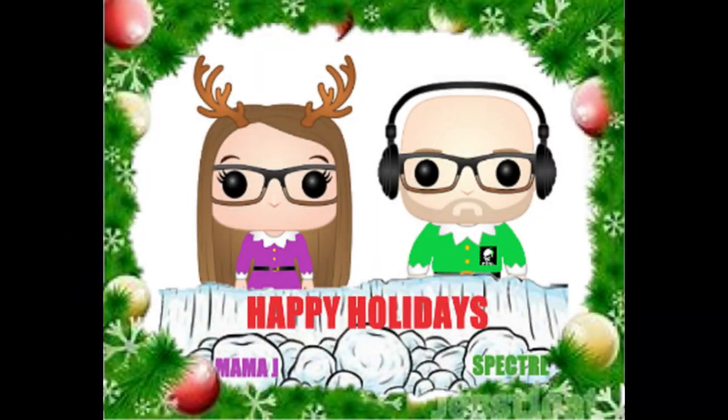Rudolph the red-nosed reindeer had a very shiny nose. Hey everybody, it's Mama J and Wingles the Elf. We are here with day 19.